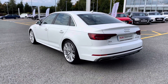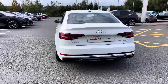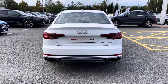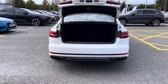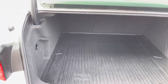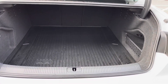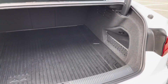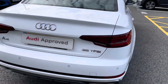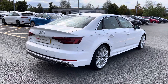Further back we also have the LED rear lights with the dynamic rear indicators, and we also have the electric boot lid release. The Audi A4 has plenty of room in the boot for large suitcases or shopping bags, and we also have the plastic fitting to the floor of the boot.